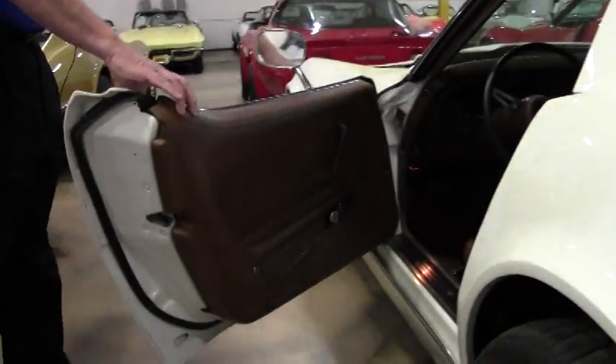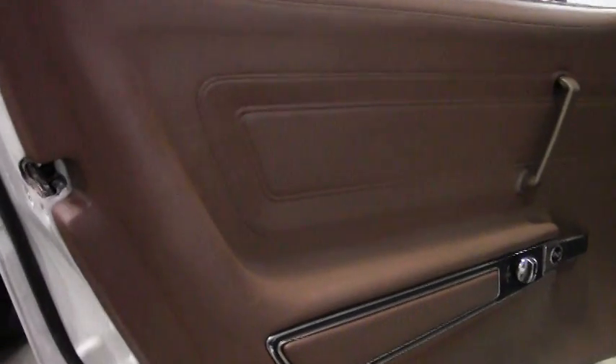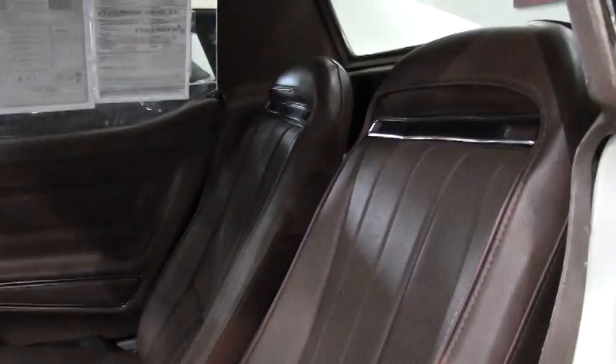Looking into the dark saddle interior, the door panels are in great condition. This would be a gem in anybody's garage.